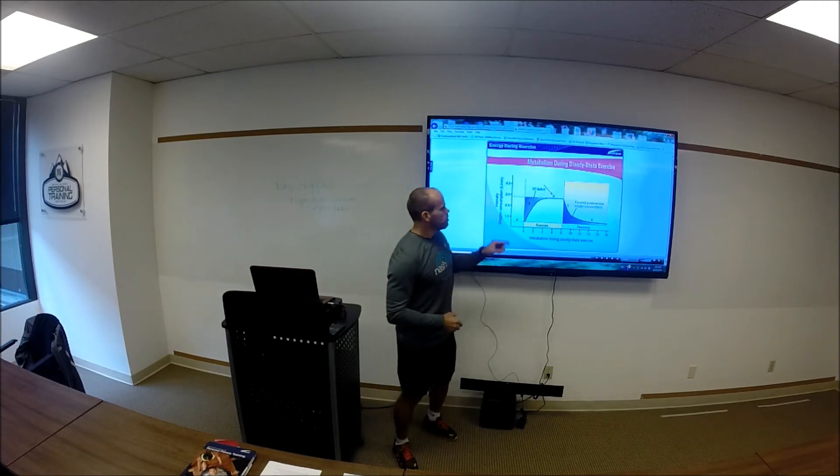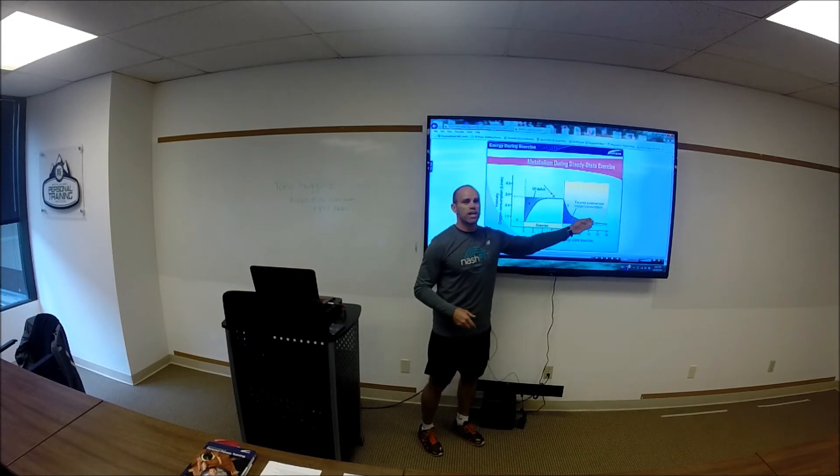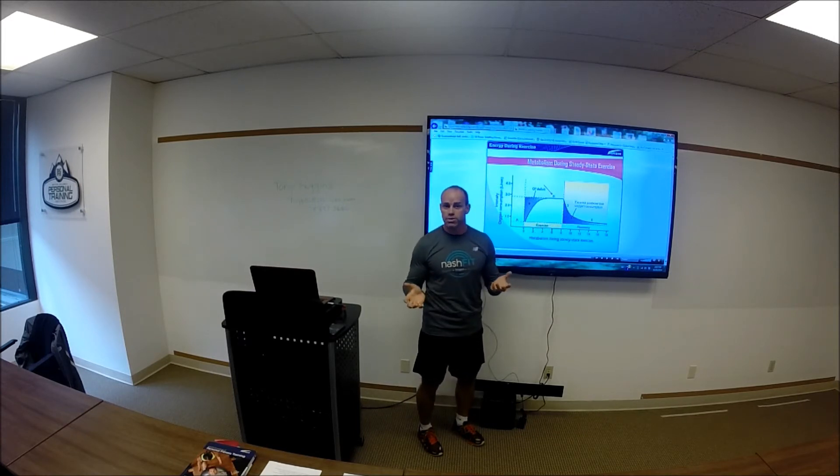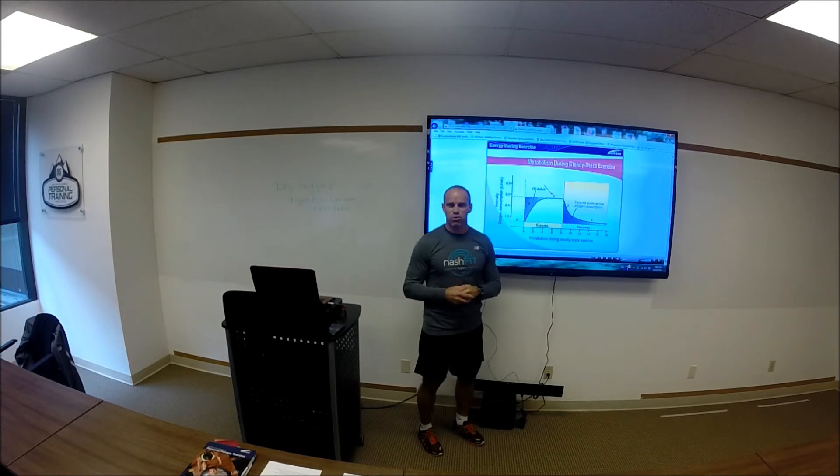Specifically, we're going to talk about EPOC, which is excessive post-exercise oxygen consumption. If we look at this graph, you can see that when someone performs an exercise and it cessates, there's a continuation of oxygen consumption or metabolism — meaning we're burning calories at rest. The greater or higher the intensity of the exercise, the more EPOC is associated with it.